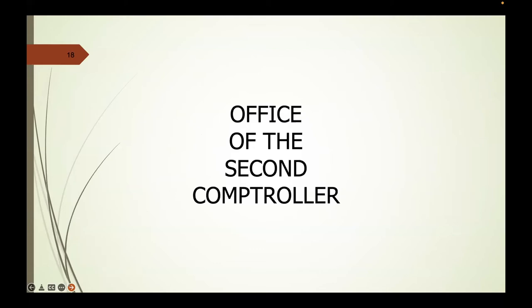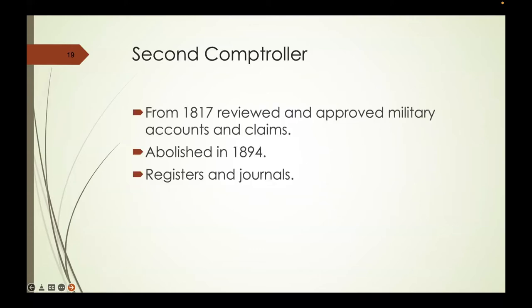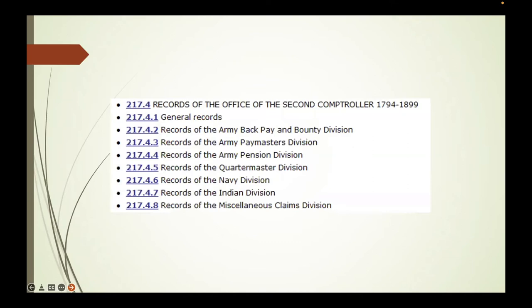The Office of the Second Comptroller began in 1817, following the War of 1812, and was responsible for military accounts and claims. It was abolished in 1894, just before the Spanish-American War, and also contains appropriate registers and journals. From a military genealogy perspective, this office covers the Army Paymaster Division, Army Pension Division, Quartermaster, the Navy, the Bureau of Indian Affairs, and some miscellaneous claims.